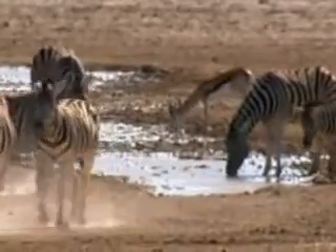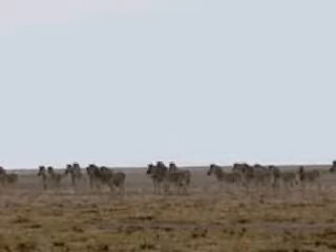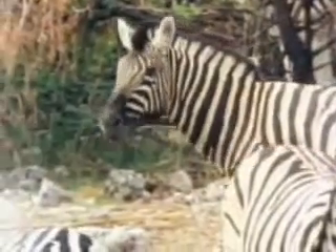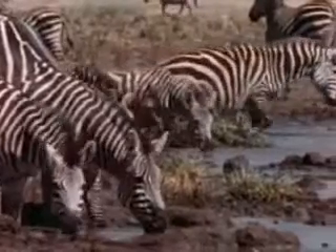Their stripes may protect them as well. It's been suggested that the stripes may camouflage the zebra or distract predators. The stripes are also a way of identifying individual herd members — no two sets of stripes are alike.